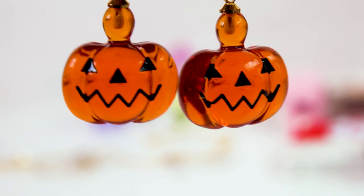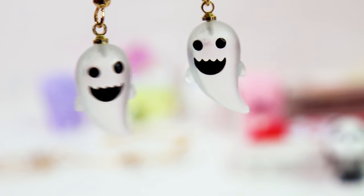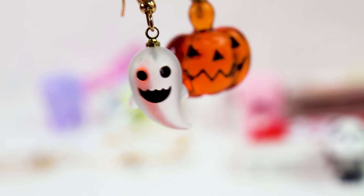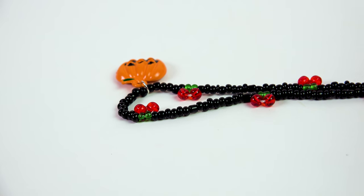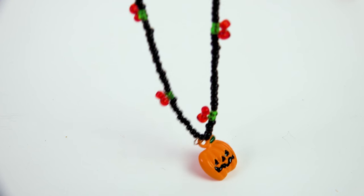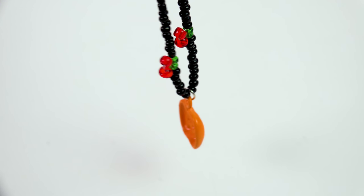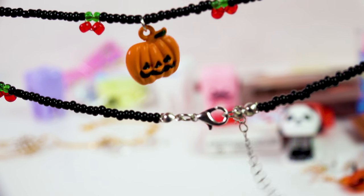I got some Halloween items — some little pumpkin earrings that are translucent with a really cool effect. These are little ghost earrings, but they're kind of a frosted material so they look semi-transparent — you can see the pumpkin color right behind it. I got a little Halloween candy bag ring. And this item is really random — we've got a Halloween pumpkin on a necklace that also has cherries on it. I kind of saw it as two necklaces in one. I'm probably going to take the little pumpkin pendant off and give it its own chain.